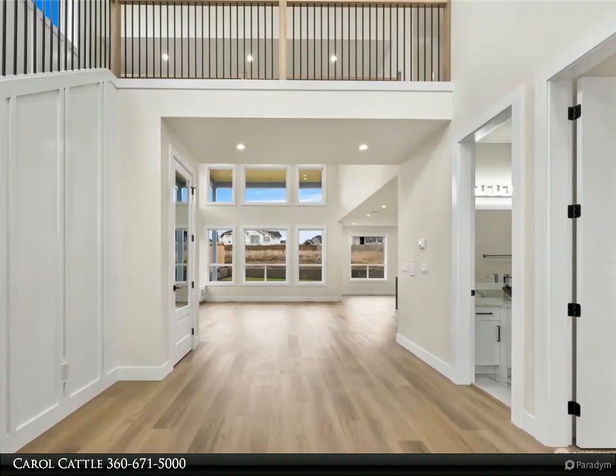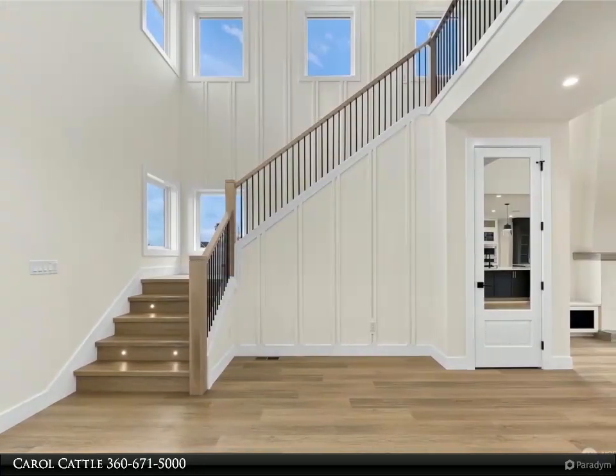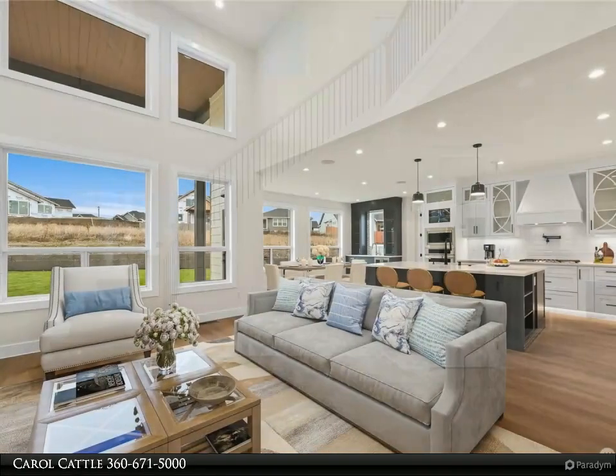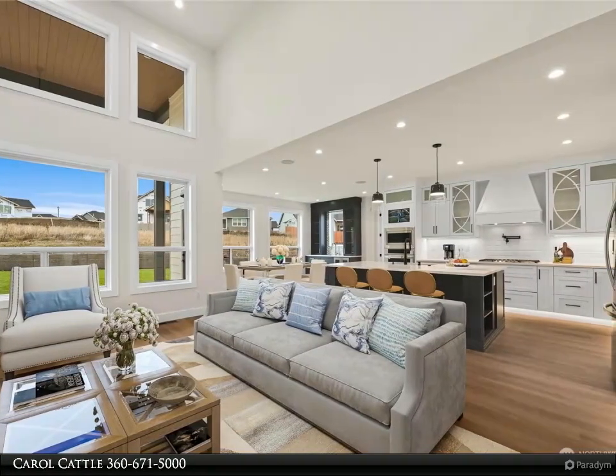Primary suite with lovely ceiling detail and soaking tub, frameless shower, two sinks, and heated floors. Two walk-in bedroom closets with solid shelving. Laundry room up with tub and storage.